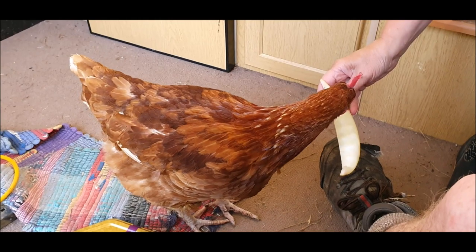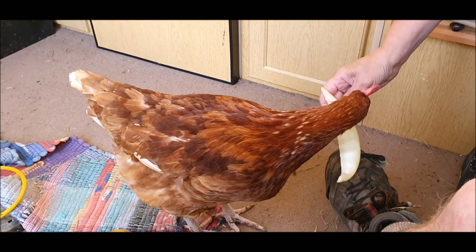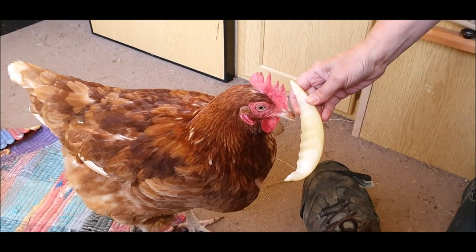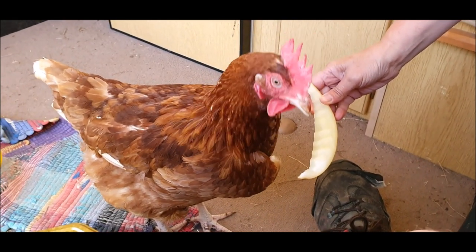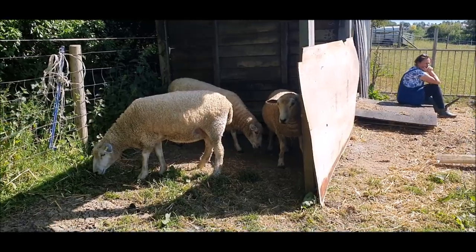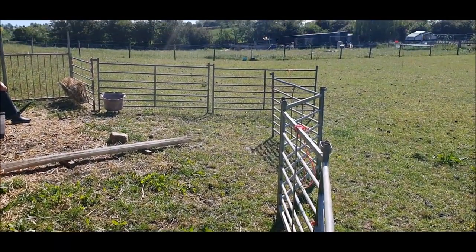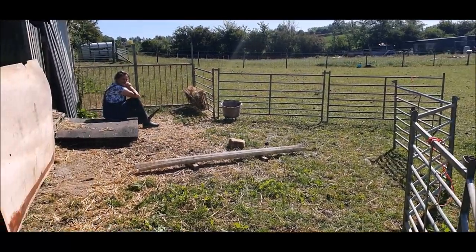The cheeky new hen doesn't know the rules and she's made her way into the carrot tent. She's not overly keen on melon and she has a go at Jane's thumb. After watching her TED talk on clouds, Jane sits wistfully in the lambing pen staring at nothing in particular.